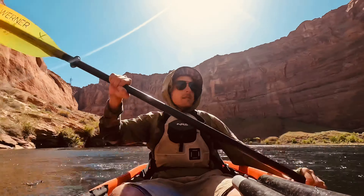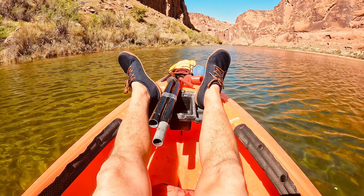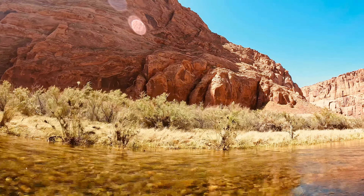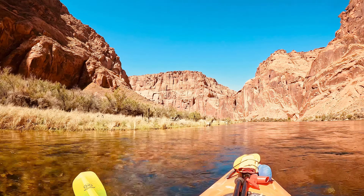I stopped at mile marker 9 out of 15 going back, and that happens to be right under Horseshoe Bend. It's a very unique experience to see Horseshoe Bend from the bottom and actually camp down there, instead of just seeing it from the top and getting the same picture that everyone else gets.